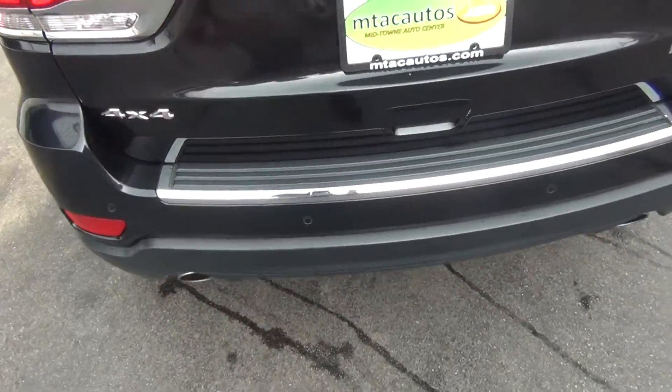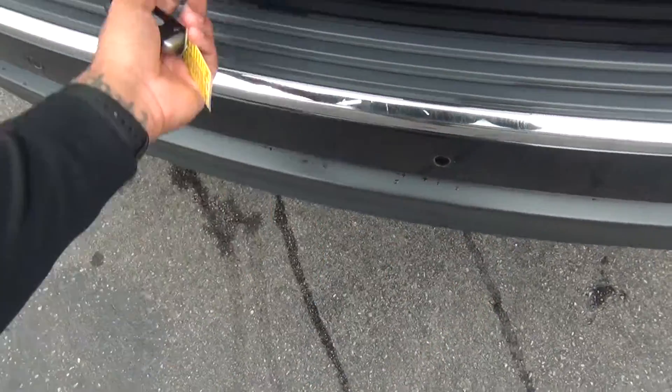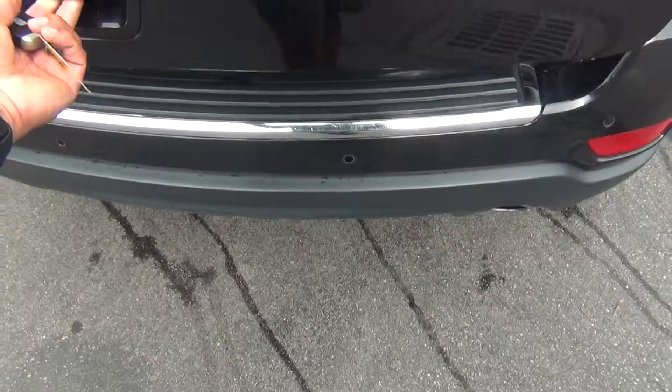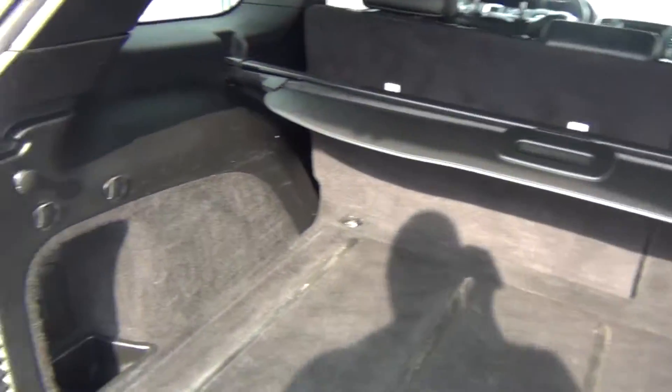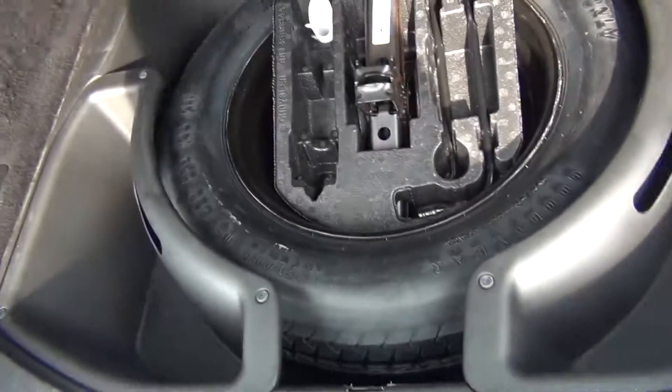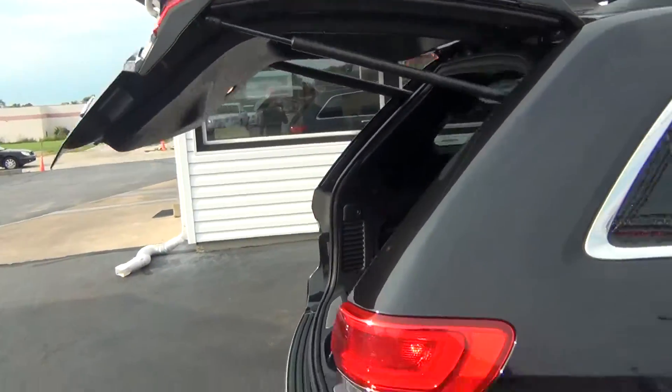We'll go ahead and open the trunk. You've got your backup sensors there. All you have to do is squeeze the button and it opens up automatically for you. You get tons of storage space in the back, plus a shade that pulls out to hide your belongings, and a spare tire underneath. Push the button and the trunk lid begins to close right up for you.